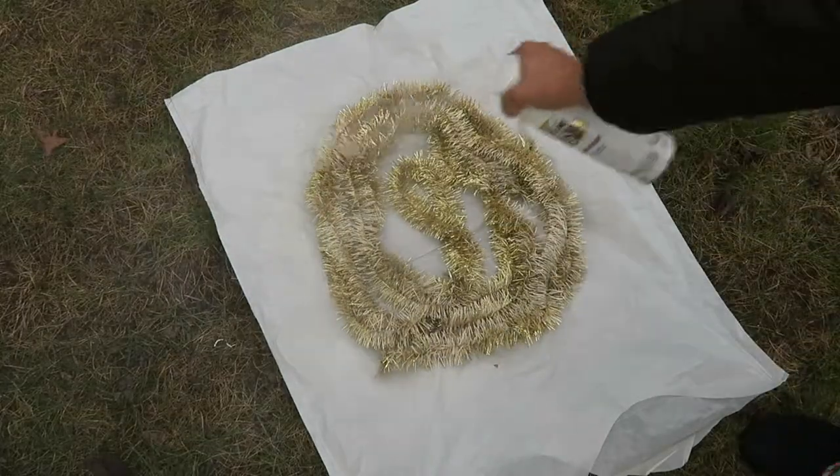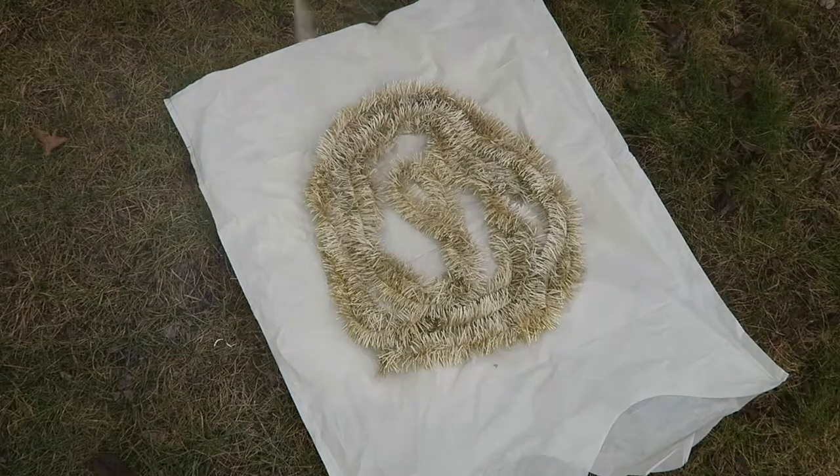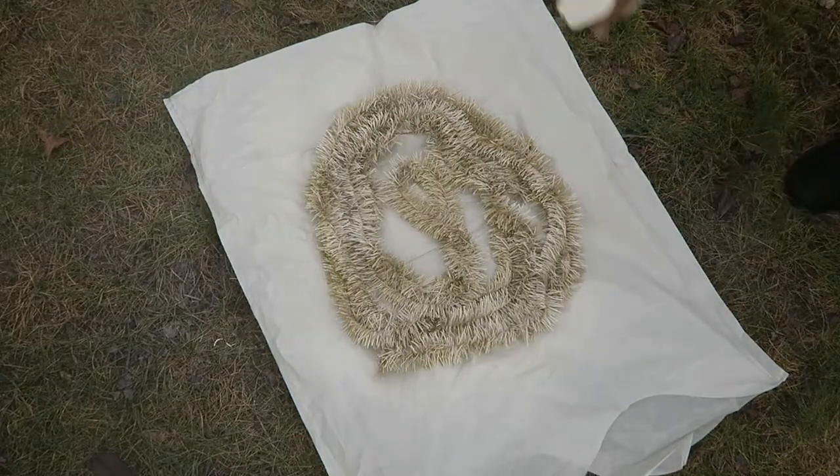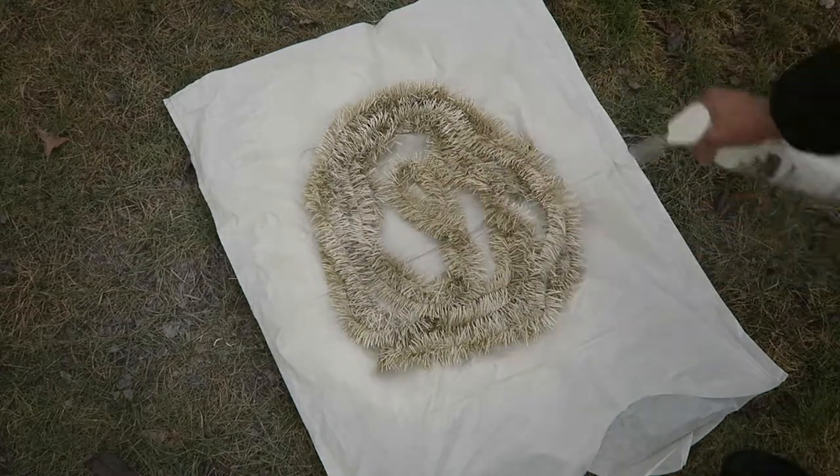I had this gold garland and I really wanted white, and I didn't feel like going out and buying it, so I just spray painted it here. I actually like the way it turned out because it kind of looked like it had snow on it in the end.